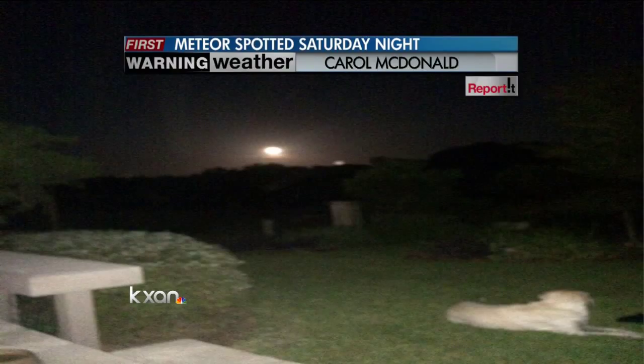If you happened to see it live, we've had tons of comments on our Facebook page and on our website that you can check out. Another picture — Carol McDonald happened to catch it just briefly last night. She sent it in to reporter at kxan.com.